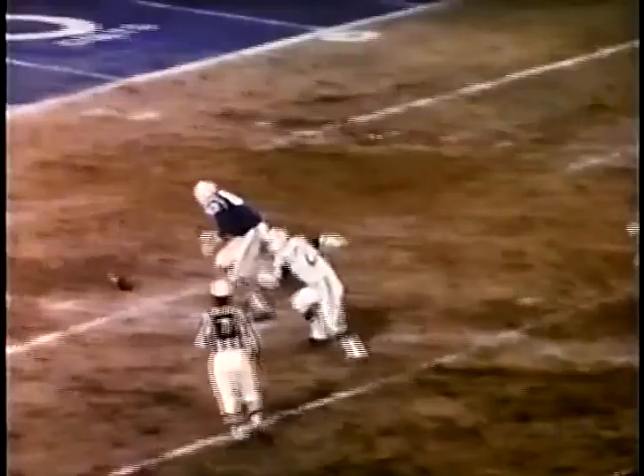The Colts' last score came when number 83, Ted Hendricks, blocked this punt and recovered for six more points.